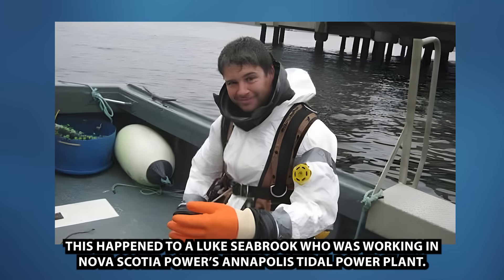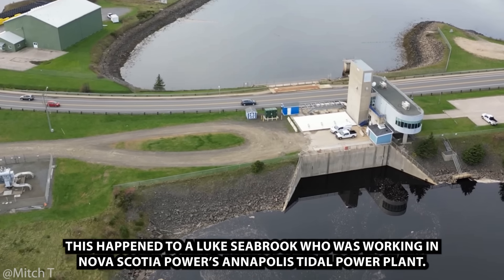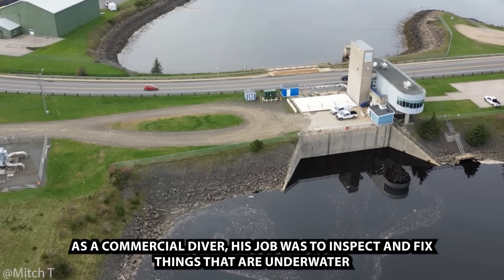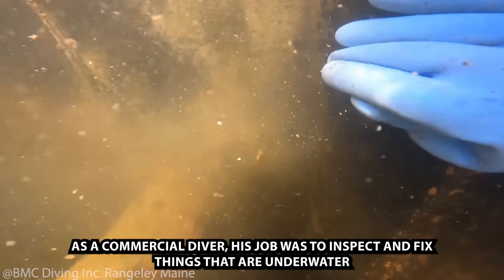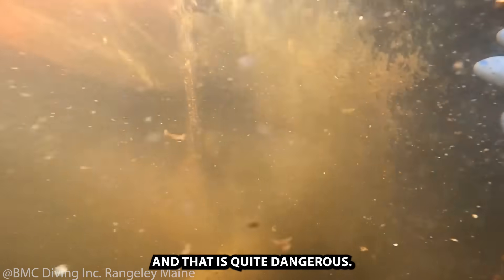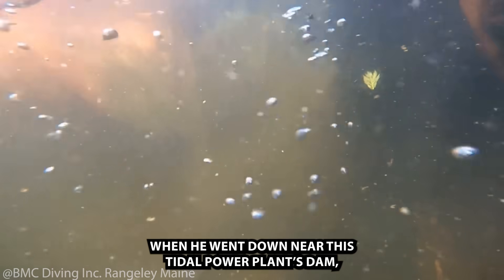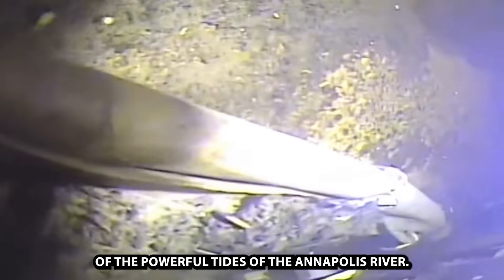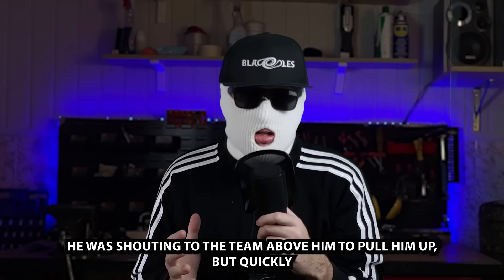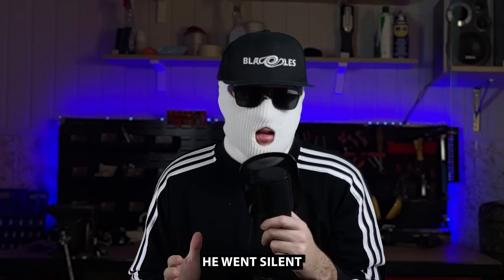This happened to Luke Seabrook, who was working at Nova Scotia Power's Annapolis tidal power plant. As a commercial diver, his job was to inspect and fix things underwater, which is quite dangerous. When he went down near this tidal power plant dam, he was inspecting the gates controlling the flow of the powerful tides of the Annapolis River. Just one minute in, he was shouting to the team above him to pull him up, but quickly he went silent.